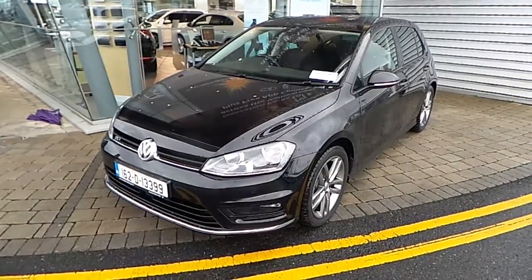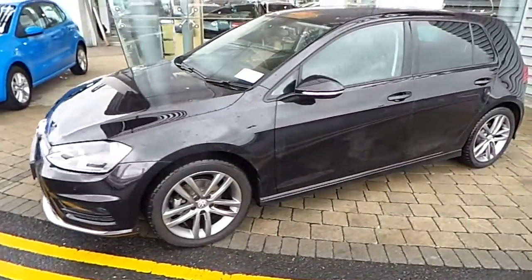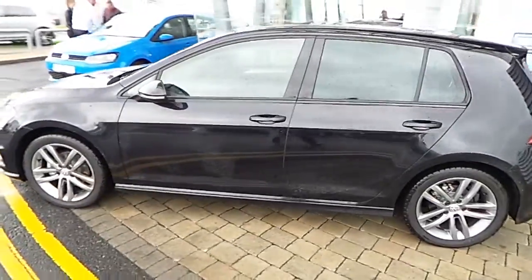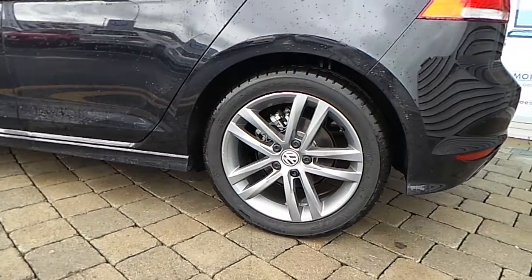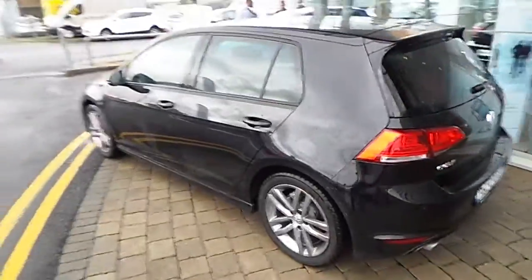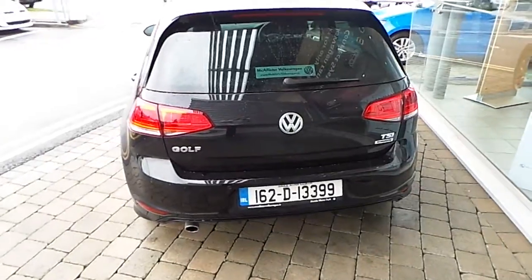Welcome to very windy Mechalister Volkswagen. Today we're going to look at this stunning black Volkswagen Golf Edition R, 1.2 engine. Lovely multi-spoke gunmetal alloy wheels. Lovely black pearl paint.